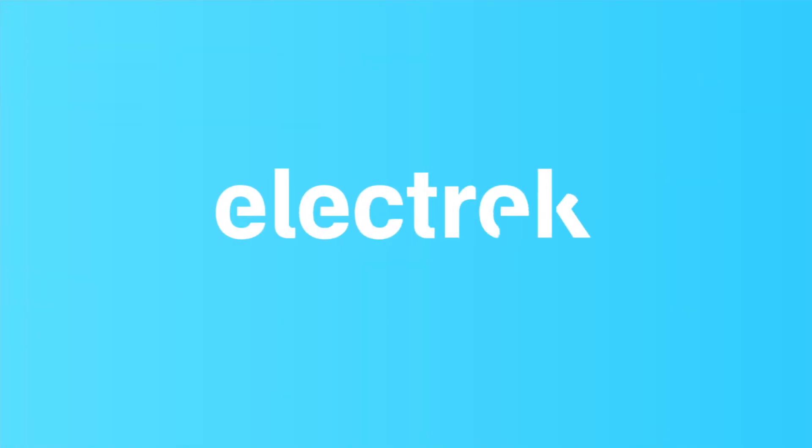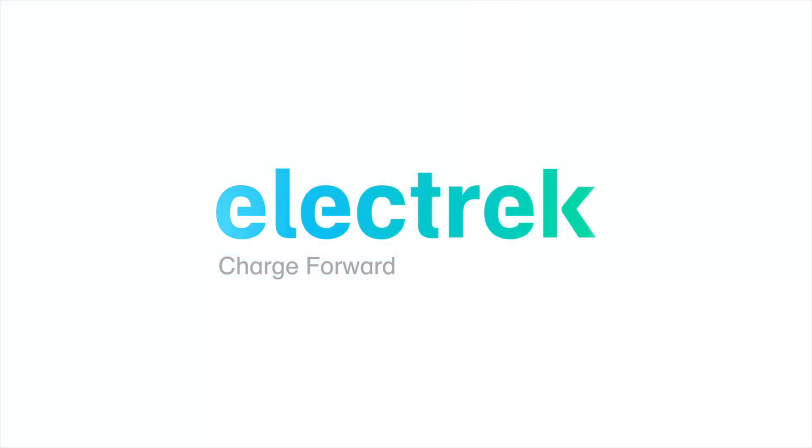Hello, and welcome to Quick Charge by Electrek, keeping you in the fast track with daily Tesla and electric vehicle news. I'm Mikey G, and it's Monday, April 11th. This week's Quick Charge is sponsored by Recurrent.